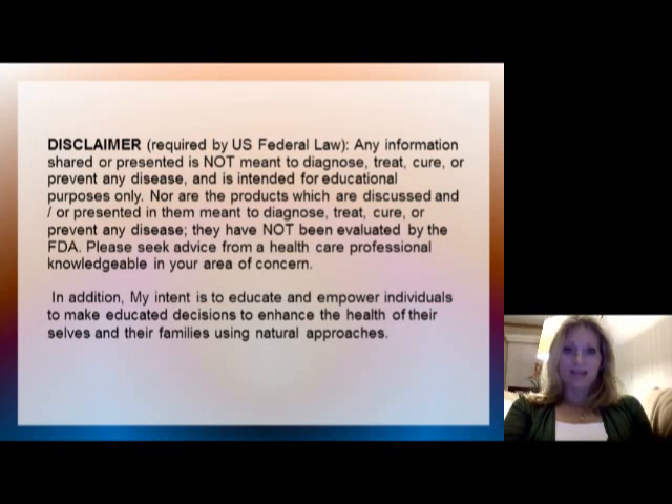My disclaimer is that even though I am a doctor, I do not want to go against any of your doctor's wishes by claiming to cure, diagnose, or treat anything that you are dealing with personally. It's just my intention in this PowerPoint to educate you so that you can make your own educated decisions on how to use these essential oils.